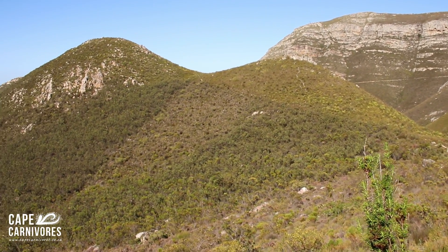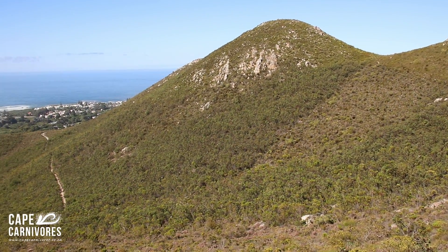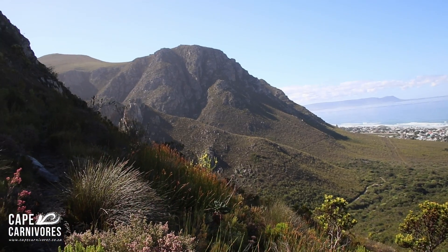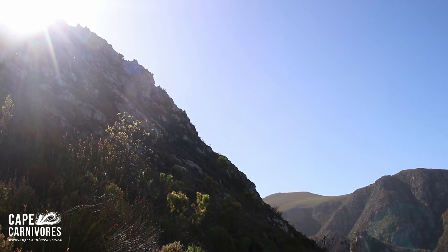We're now part of the way up the hills here in Hermanus. The view is really, really incredible. It's a beautiful day, a lot of people on the trails, just have quite a bit more up to go.